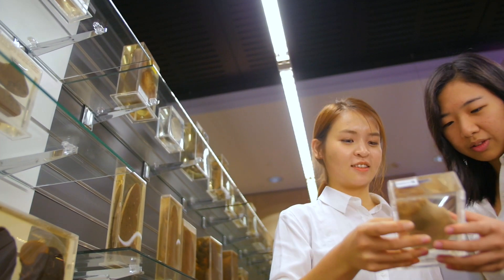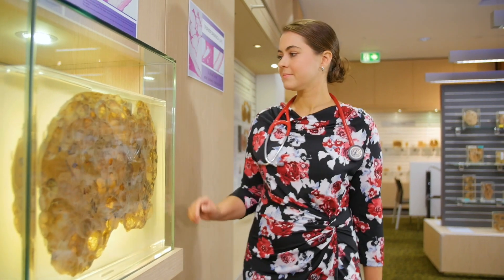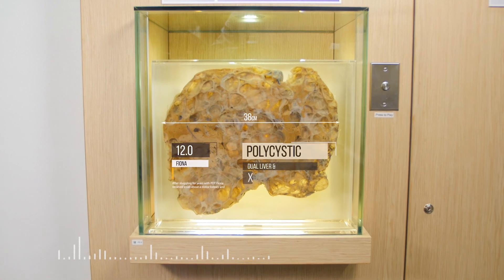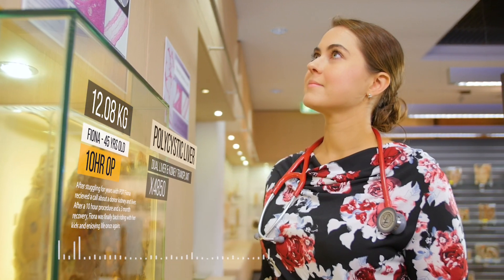I've just finished studying medicine at UQ and over the past four years, the IPLC has provided invaluable learning opportunities. It's helped me make real connections between patients and their disease. Not only can I listen to the surgeon talk about the operation where this liver was removed, I can also hear the patient talk about her experience with the disease.